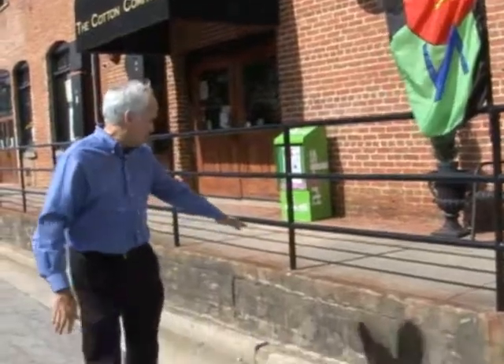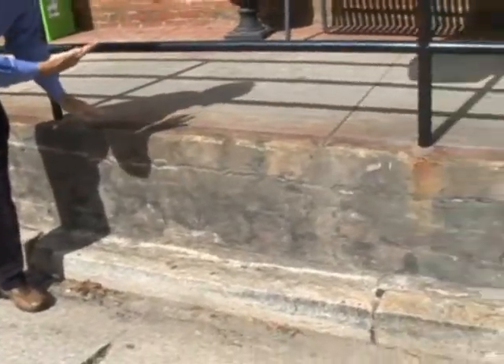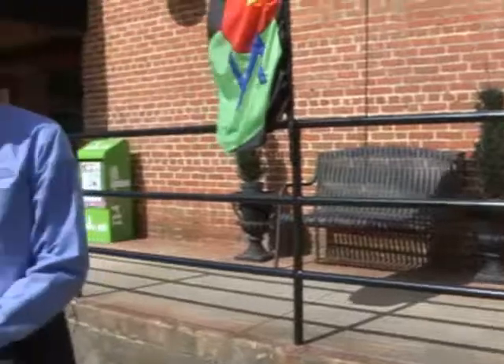As you'll notice, you'll see this walk up here that's elevated. The reason we have the elevated walk is originally this street right here, which has become the main street here in downtown Wake Forest, was the back street — it was the back of the buildings.